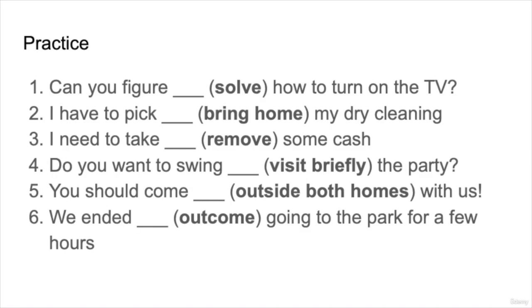So let's practice. For these practice questions, we're going to replace a word in brackets with the correct phrasal verb. The words to replace are: solve, bring home, remove, visit briefly, outside both homes, and outcome. Make sure you understand which phrasal verbs to use and fill in the blanks with what you've just learned.